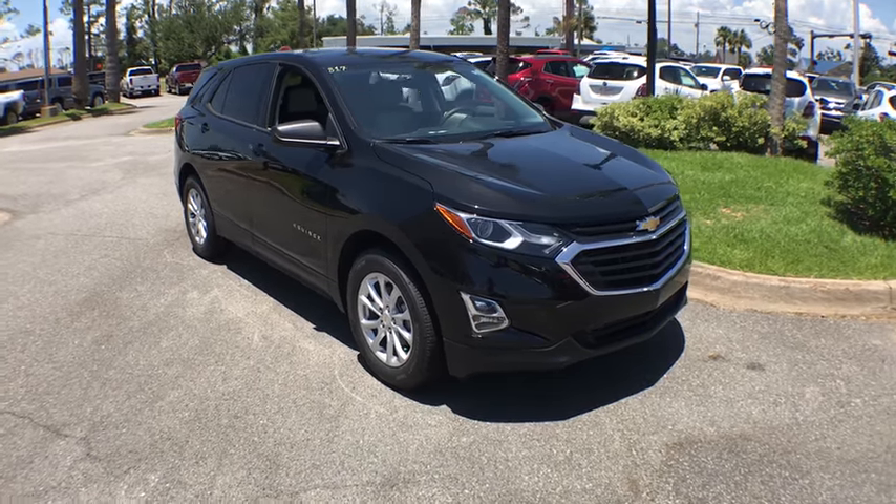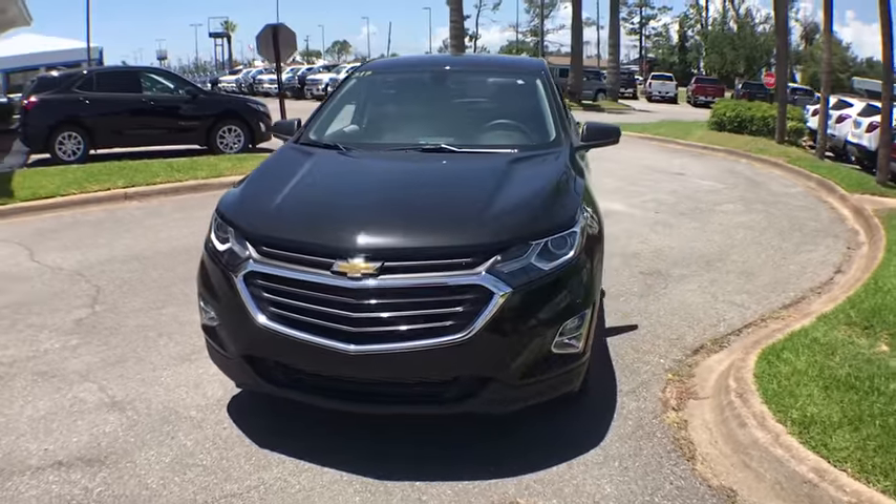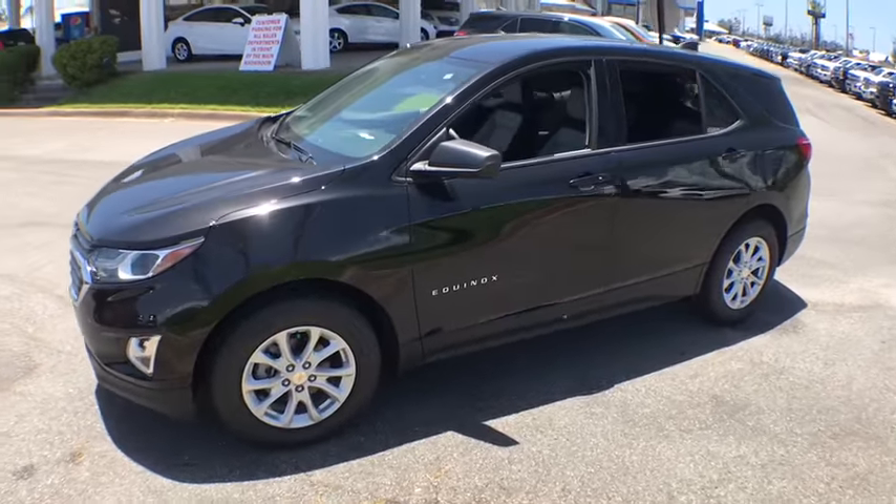Stop by and take a look at the 2019 Chevrolet Equinox. Fuel efficiency, safety, and value equals the Chevy Equinox. This vehicle has less than 100 miles.